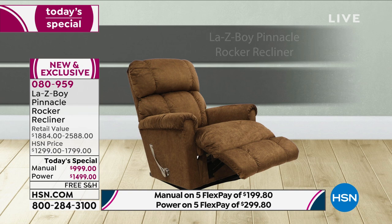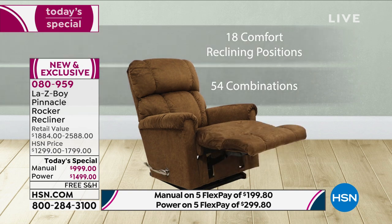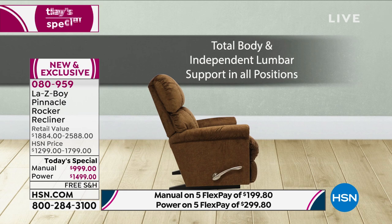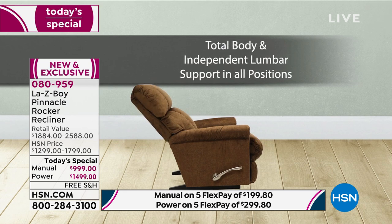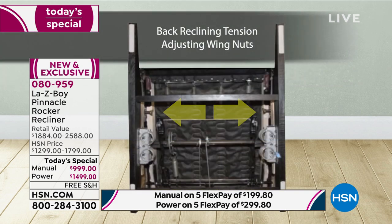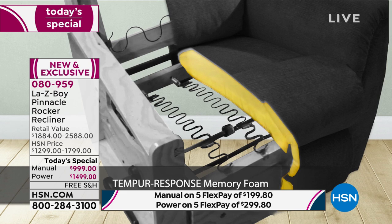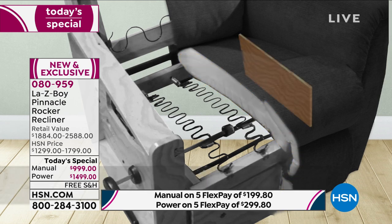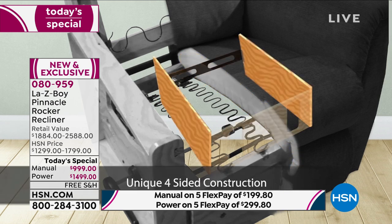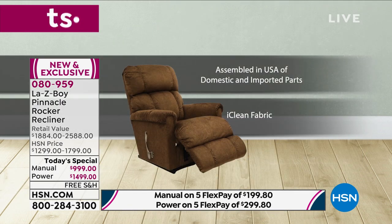A three-position locking footrest — the ratchet engages and gives you 54 reclining positions. No matter whether you buy the power or the manual, you will never lose lumbar support in any reclining position. The manual also comes with wing nuts underneath that allow you to adjust the back tension. There's that wonderful Tempur-Response memory foam and the Lazy Boy patented four-sided construction.